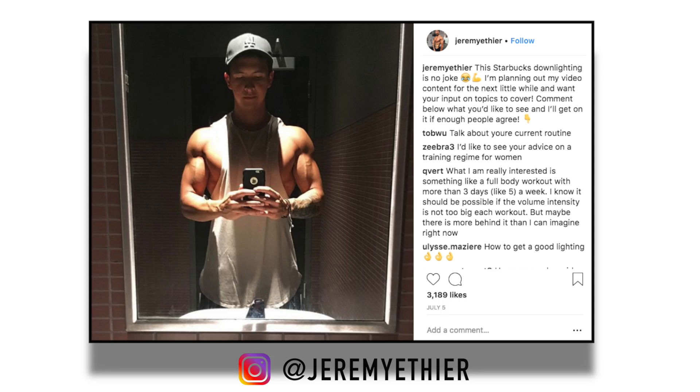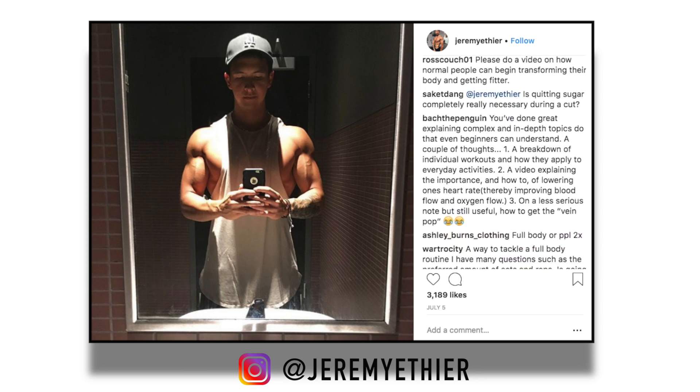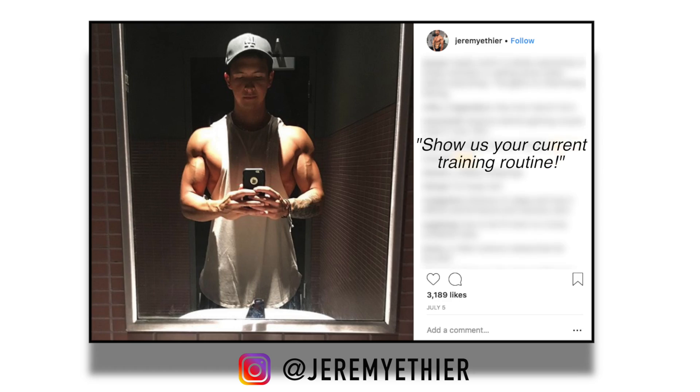A little while ago, I posted on my Instagram asking for YouTube topics to cover, and by far the most requested topic was for me to talk about my current routine. So that's exactly what I'm going to do.